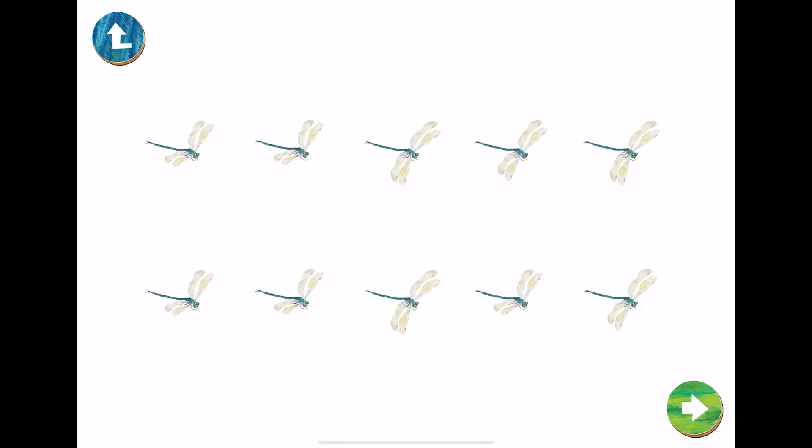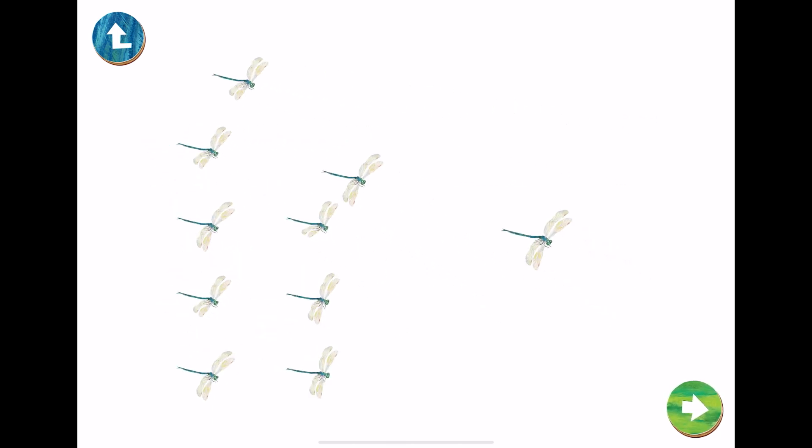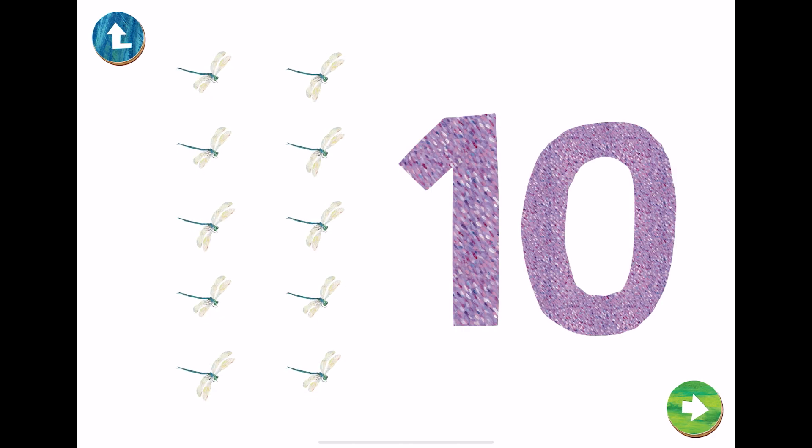Ten. This is the number ten. Let's trace number ten.